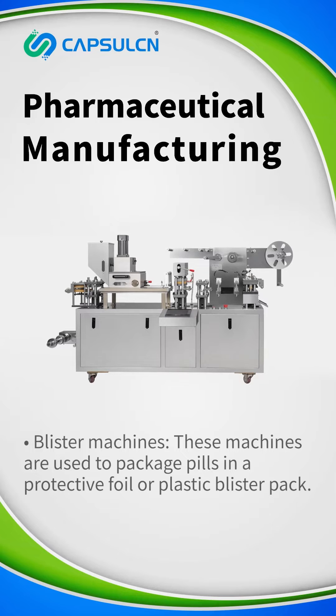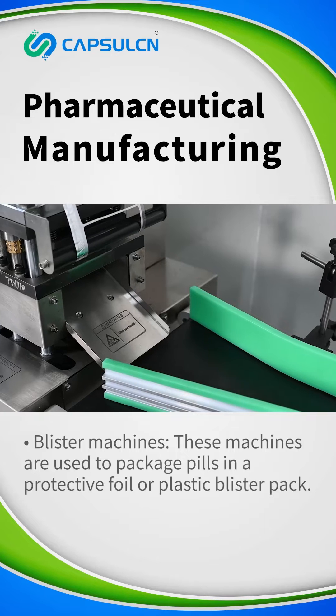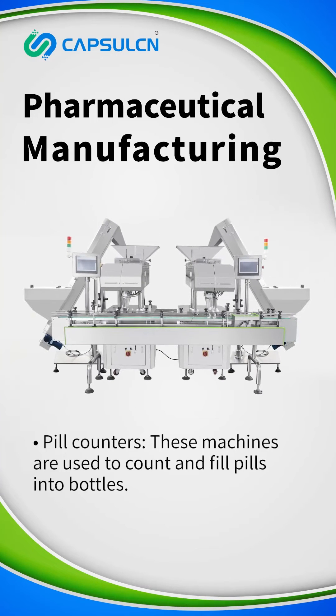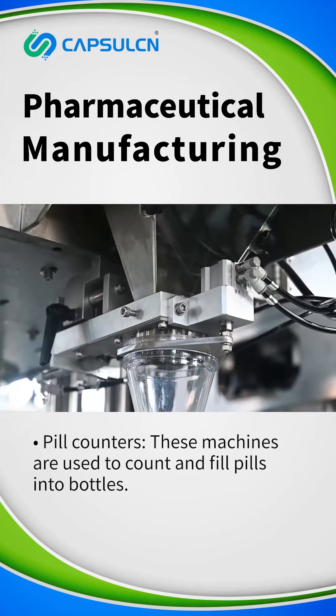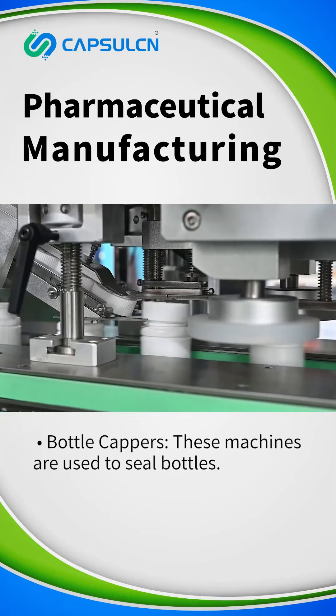Blister machines — these are used to package pills in a protective foil or plastic blister pack. Pill counters — these machines are used to count and fill pills into bottles. Bottle cappers — these machines are used to seal bottles.